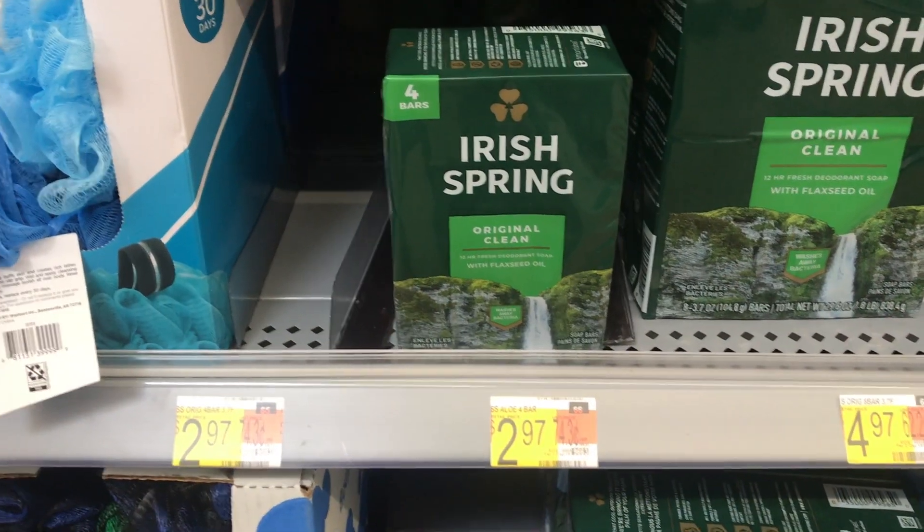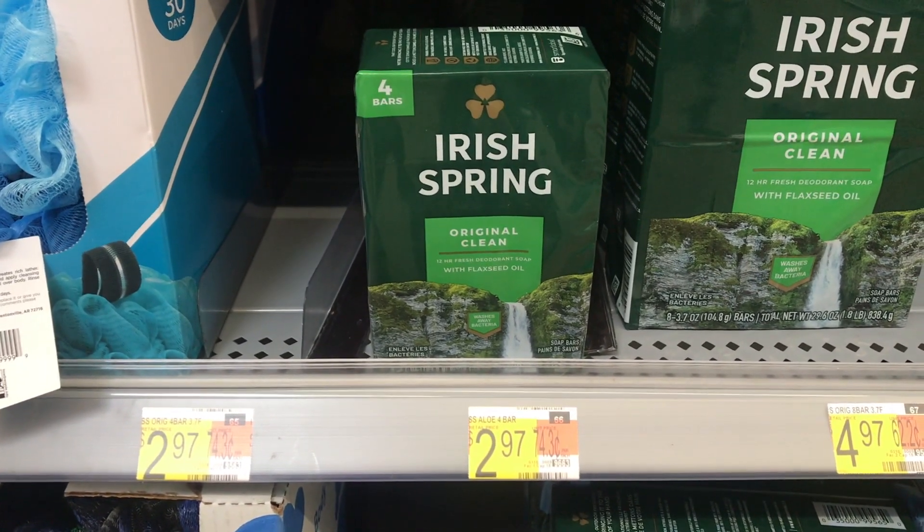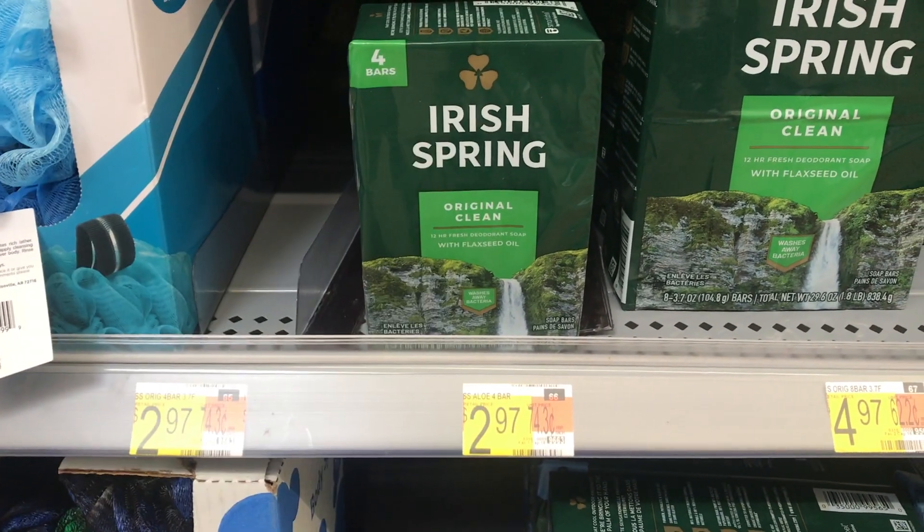Next thing I wanted to share was on this Irish Spring, priced at $2.97. You'll get back a dollar from Checkout 51, making the final cost just $1.97.